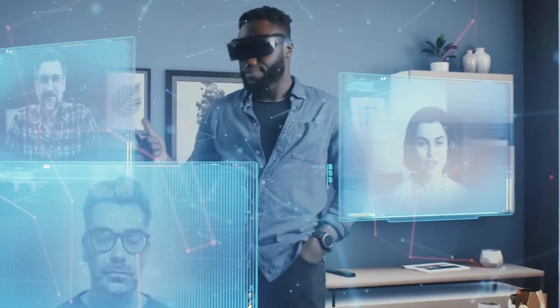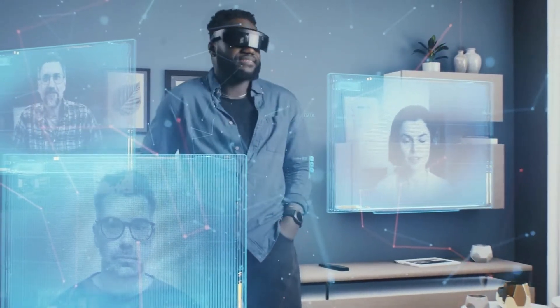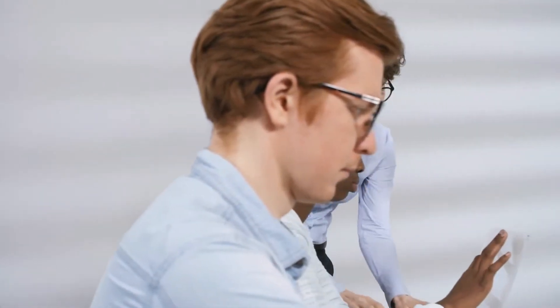Welcome to our video on AI and Virtual Reality: Creating Immersive Experiences with Technology. In this video, we explore how artificial intelligence is being used to enhance virtual reality experiences and create truly immersive environments.